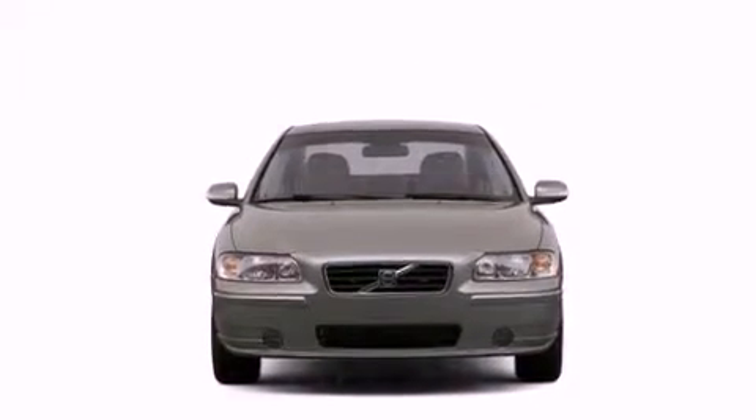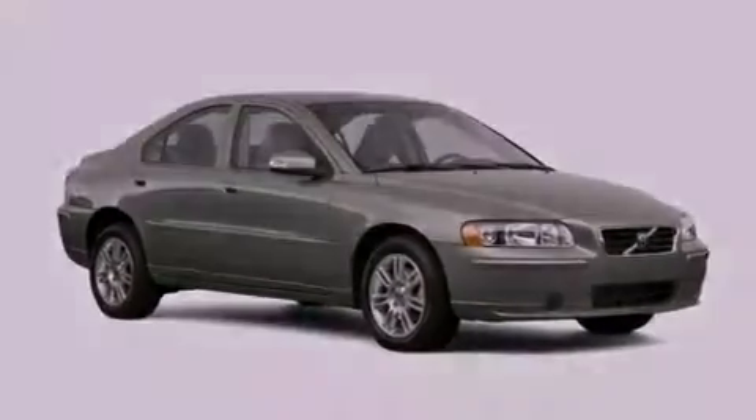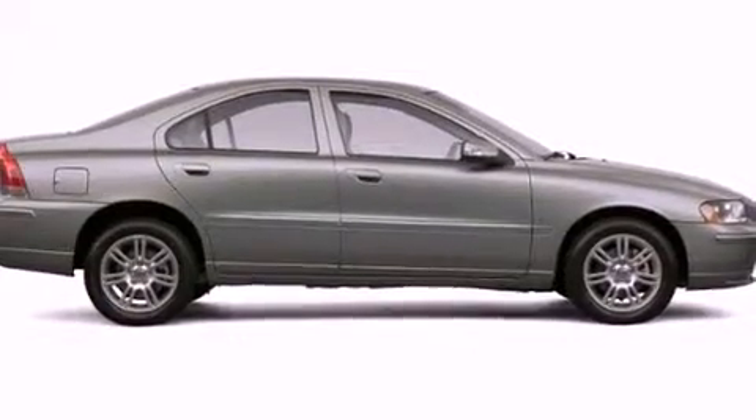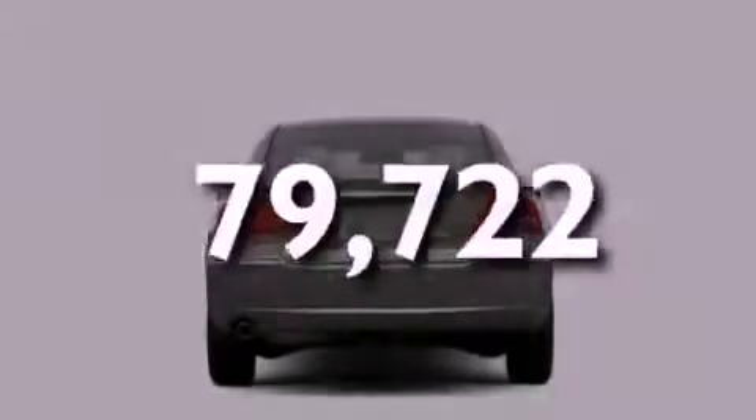A low tire pressure indicator, memory settings for the side view mirrors, cruise control, a security system, fog lamps, a stability control system, an anti-lock braking system, dual airbags, a rear folding seat, and this vehicle has fewer than 80,000 miles on the odometer.